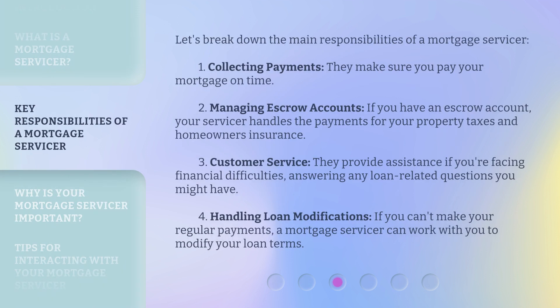Let's break down the main responsibilities of a mortgage servicer. One: collecting payments — they make sure you pay your mortgage on time. Two: managing escrow accounts. If you have an escrow account, your servicer handles the payments for your property taxes and homeowner's insurance.